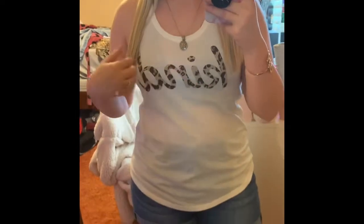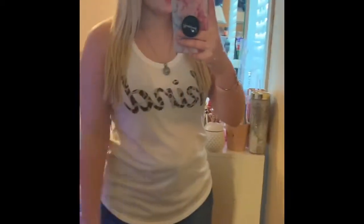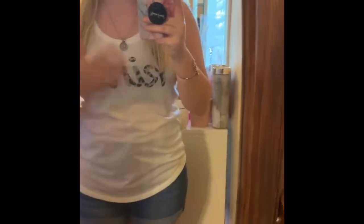This shirt I got from Target. It's a cute little tank that says 'Kind' in kind of a cheetah print. I got this in a size small because it looked like it was a little more loose and I'm glad I went with small because it actually fits perfect. It's in a pretty cream color — very cute, very comfy, easy to just throw on with some shorts for an easy day.